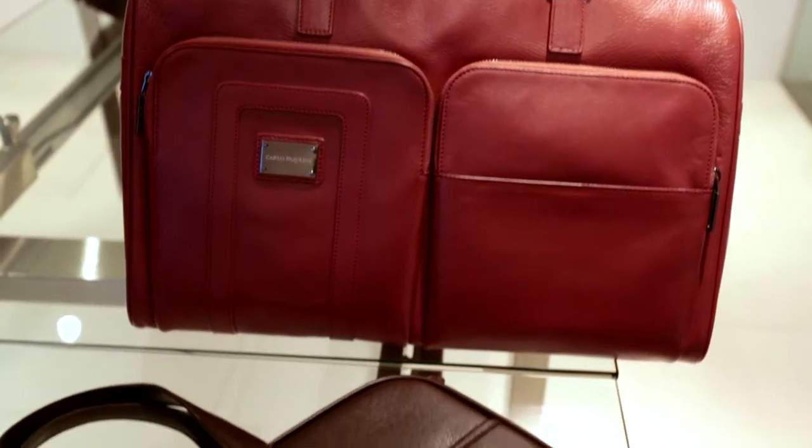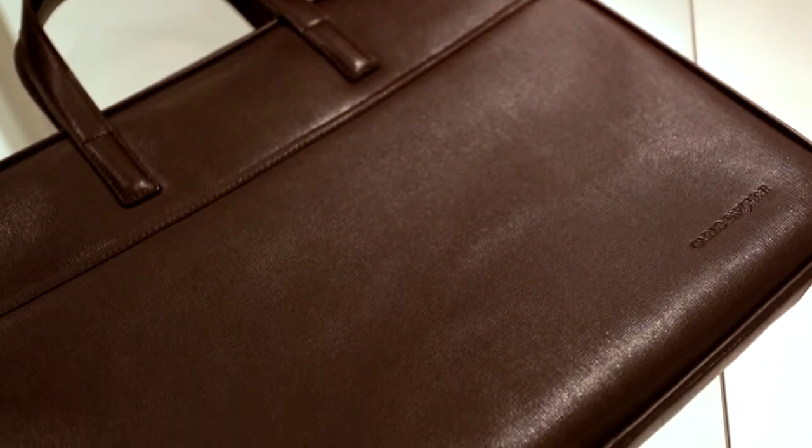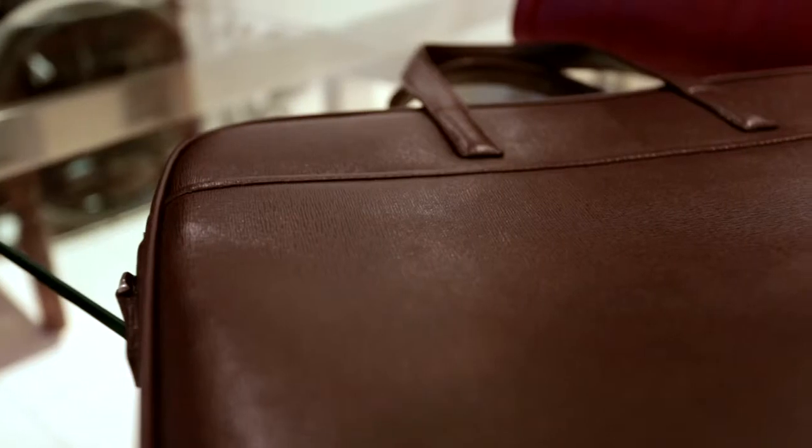For international jet setters and high-end business travellers, an important part of travelling in style is looking stylish. Here I have a new range of travel bags by the Italian brand Carlo Pasolini. It's their first range of travel bags for men and it's certainly an impressive debut.